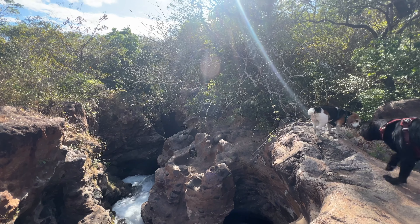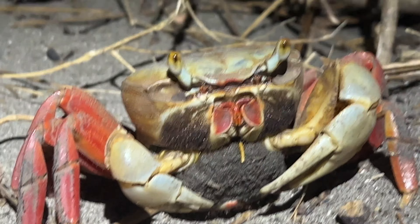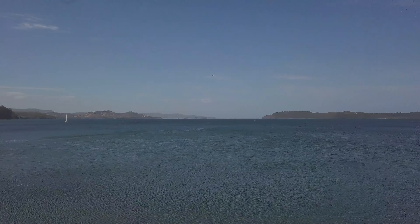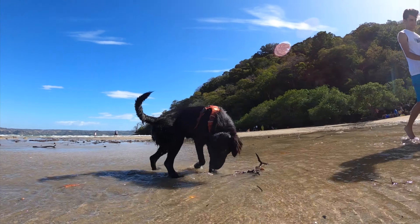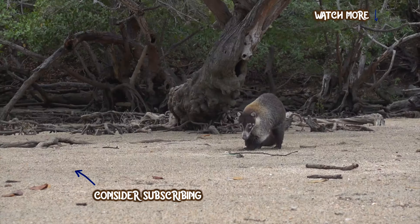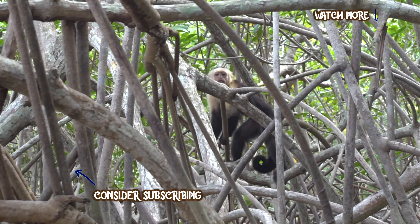See you in the following video in which we will camp at Iguanita Beach to visit one of the best and most famous beaches in Costa Rica the next day — Nacascolo Beach. Thank you very much for joining us in this adventure, we send you a huge hug and see you out in the nature!